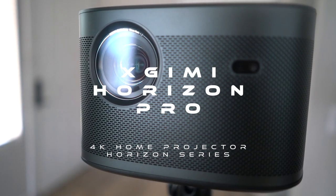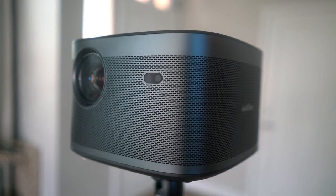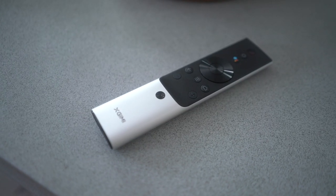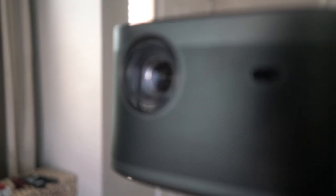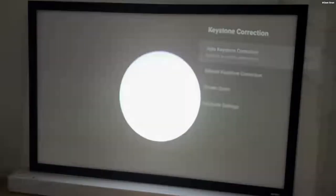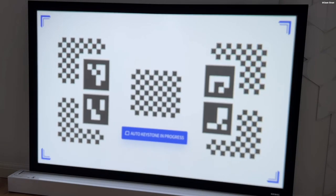We recently got sent the xJimmy Horizon Pro 4K home projector. This projector has a giant 300-inch max screen size. It's super sleek and fits perfectly in any space, and it's portable. It has two built-in 8W 45mm Harman Kardon speakers that produce incredible sound. The Horizon Pro is a powerful yet hassle-free projection device for the home entertainment enthusiast.